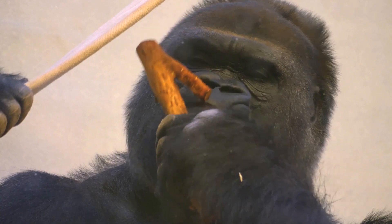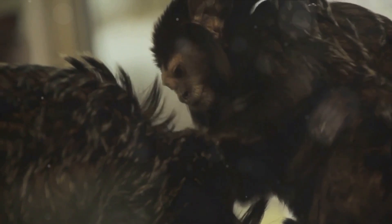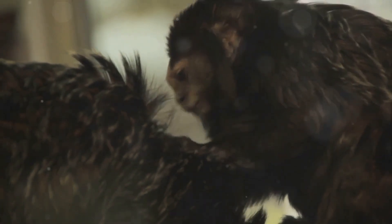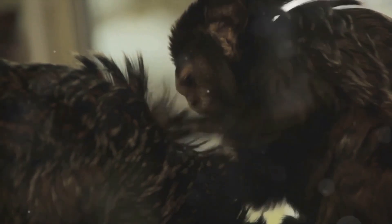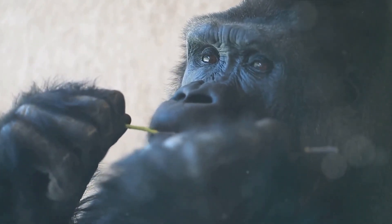Even though they are mostly plant eaters, gorillas also eat insects. Yes, you heard it right, they enjoy a crunchy bug or two as a snack. Insects provide them with extra protein and nutrients. So gorillas are mostly vegetarian, but they won't say no to a tasty bug or two. Isn't that interesting?